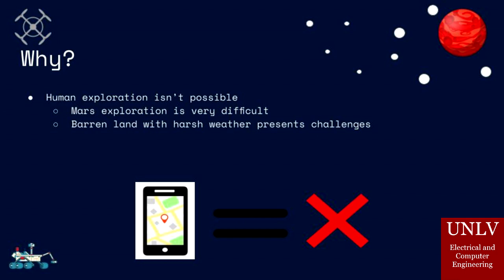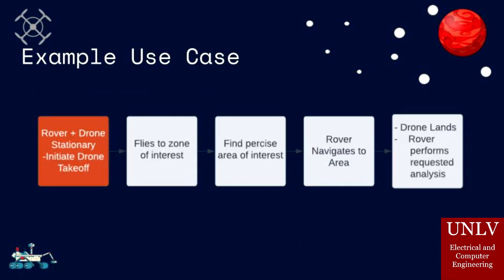This is where our cooperative robot system comes in. Our robot system includes two devices: a rover and a drone. Here's an example case of our system. The drone has already landed at the area of interest and the rover will now navigate towards the area in order to perform analysis of the region, all without using GPS.